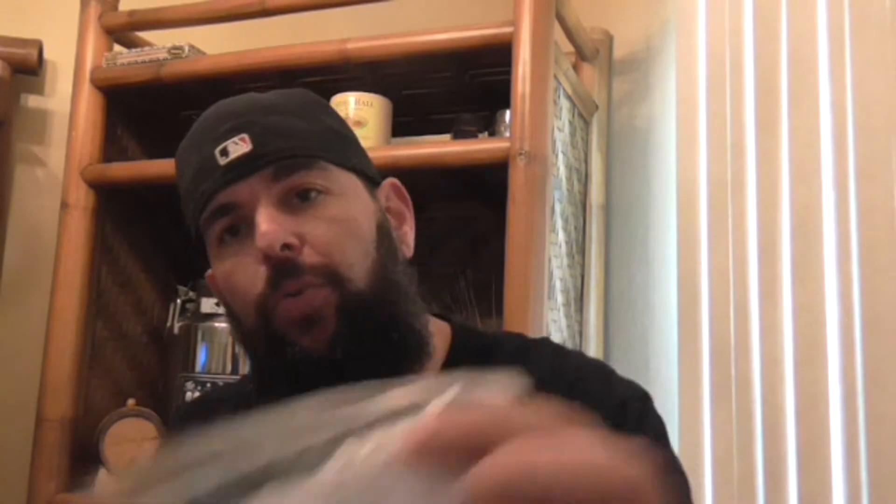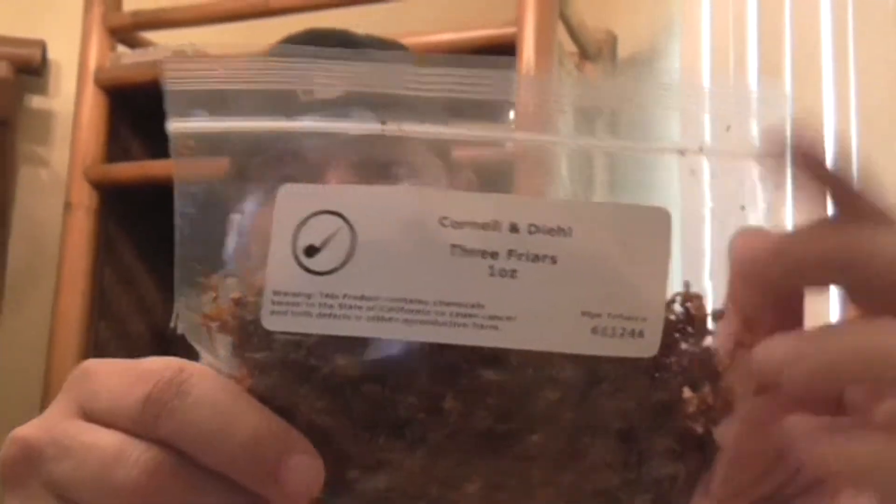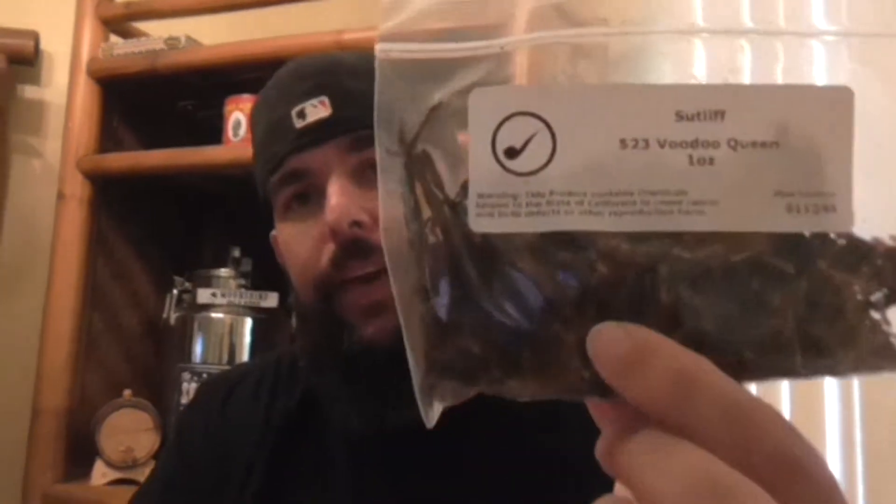Just to bide my time a little until I get back in the swing of things with flake tobacco — I'm sure eventually I'll get back into them. Next up we have Cornell and Diehl Three Friars, which I think is a Virginia Burley Perique. Then Cornell and Diehl Poplar, and Cornell and Diehl Camp — I don't remember what that one is.